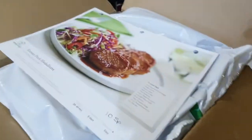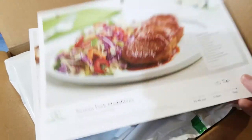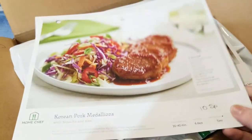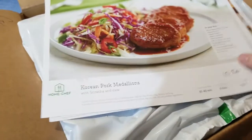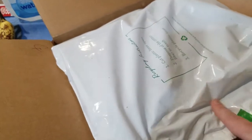This is the box that Home Chef comes in. When you open it, the first thing you'll see is recipe cards — nice 8x11 recipe cards. It also comes with a really thick cotton-lined insulated interior that is recyclable. You open it up, all your food packs are inside, and at the bottom you'll find an ice pack which is no longer frozen, and then a cardboard layer.